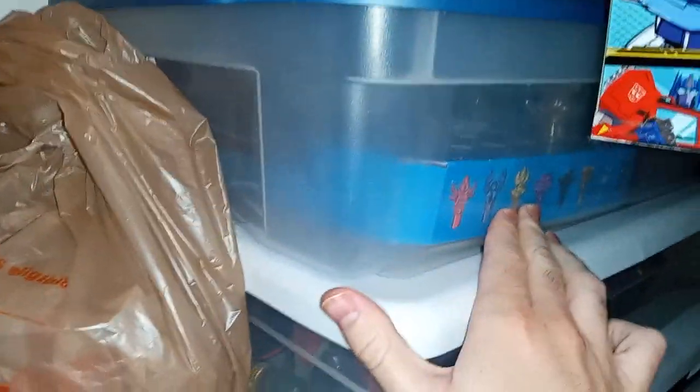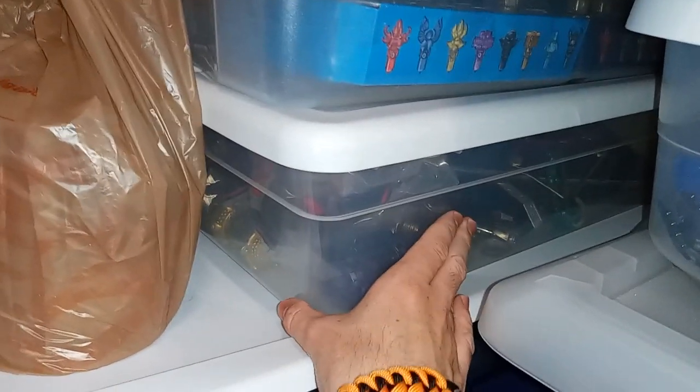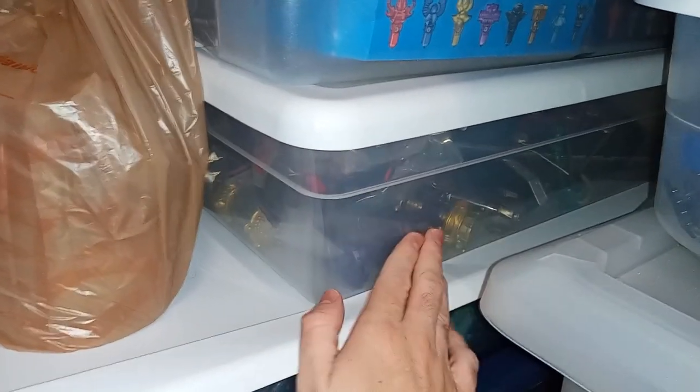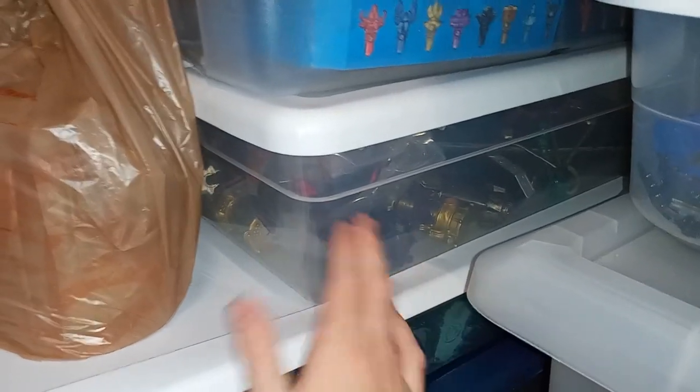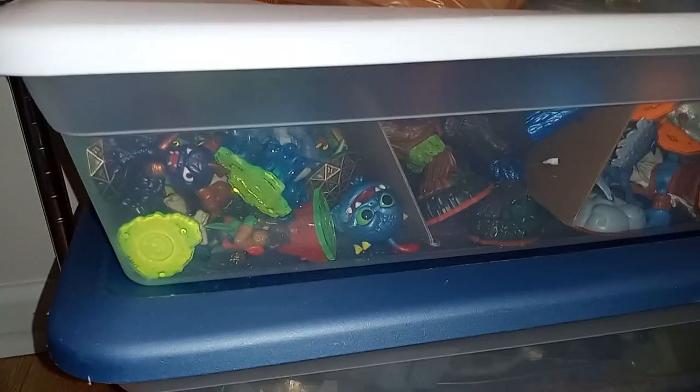This has all my traps from Trap Team. And this has all Imaginators — I don't have as much from it so it pretty much just fit in here. Then here's all the Skylanders I have from the first four games, aside from the ones I put in another container because they were broken. Another bin full of LEGO.